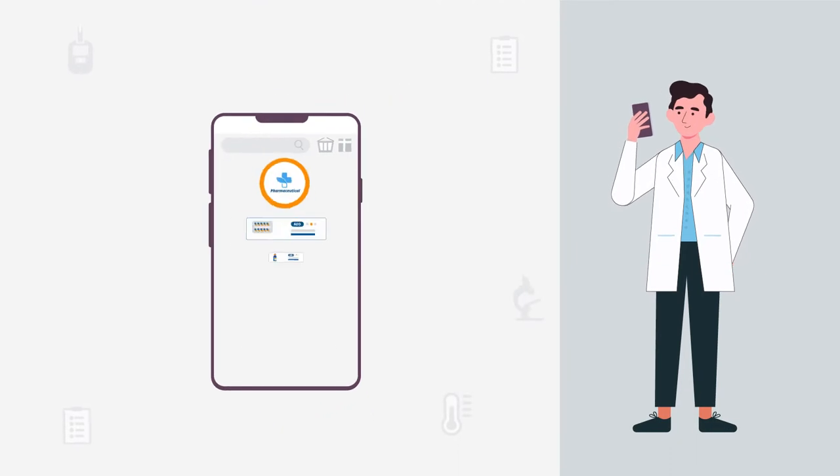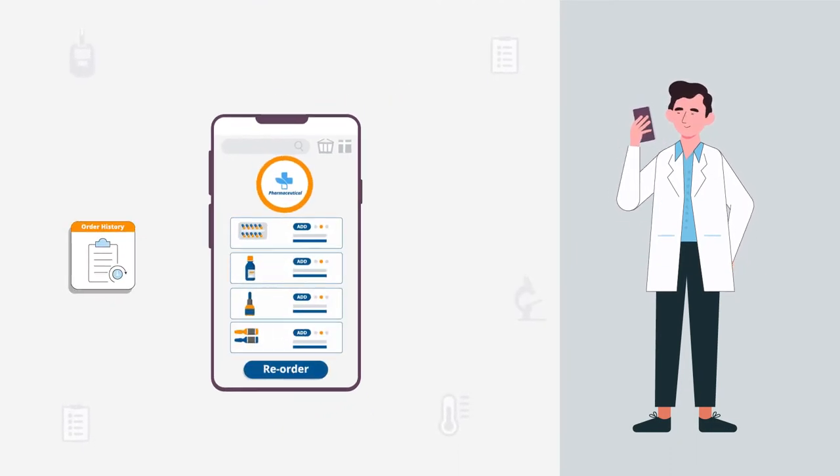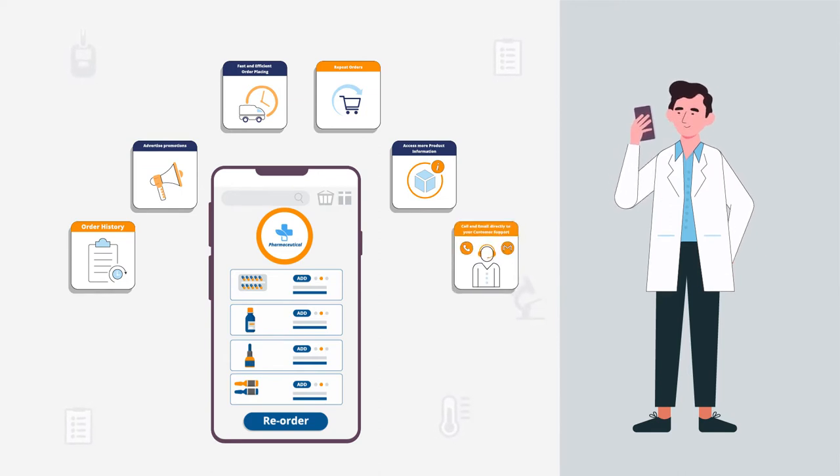Some of the great features that your customers can enjoy include order history, repeat orders, quick order entry, advertise promotions, access more product information, and call and email directly to your customer support.